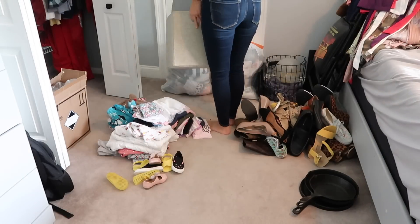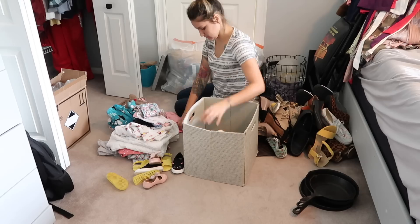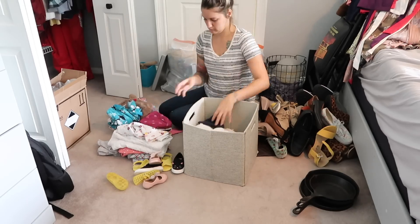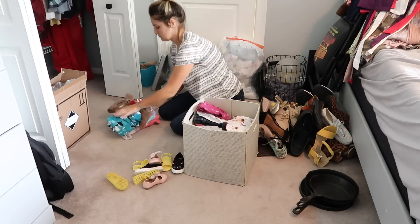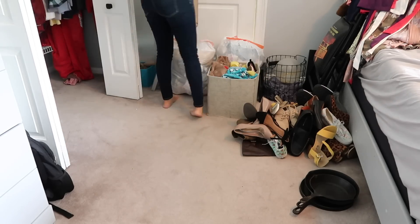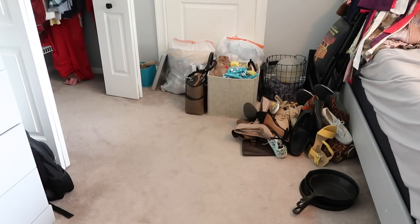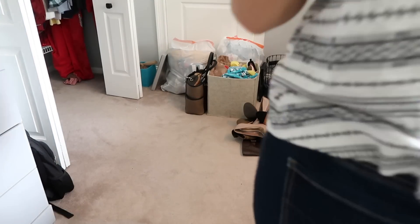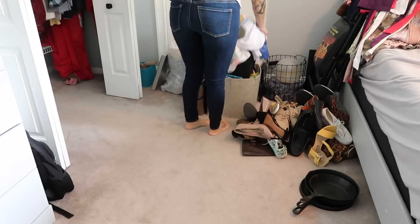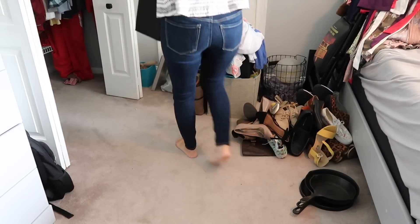I also always get a ton of questions asking what I do with the items that I've decluttered — and as you kind of saw in the beginning of the video, I pretty much shove them in the closet and pretend like they're not there anymore. But really what I like to do is take them to Goodwill or to a local women and children's shelter whenever I can. Occasionally I will sell things on Facebook Marketplace or to Once Upon a Child and Plato's Closet, but for the most part I like to donate and recycle as much as I can.